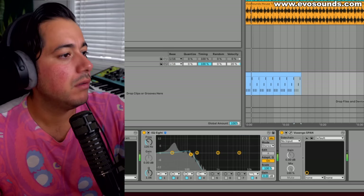Those are some of the things I wish I would have known when I started making tech house. There's a lot more of course, but these are going to be some of the big ones. Hopefully this helps you make better music.